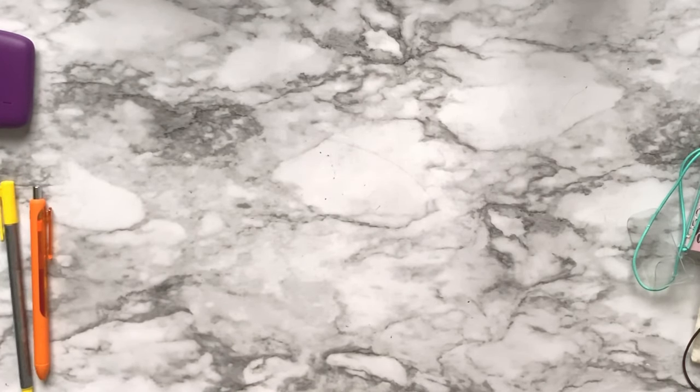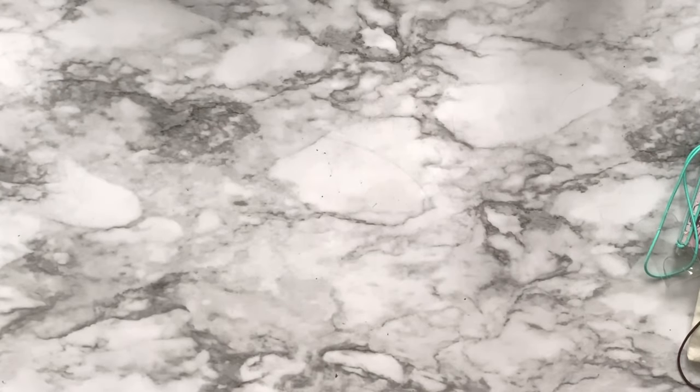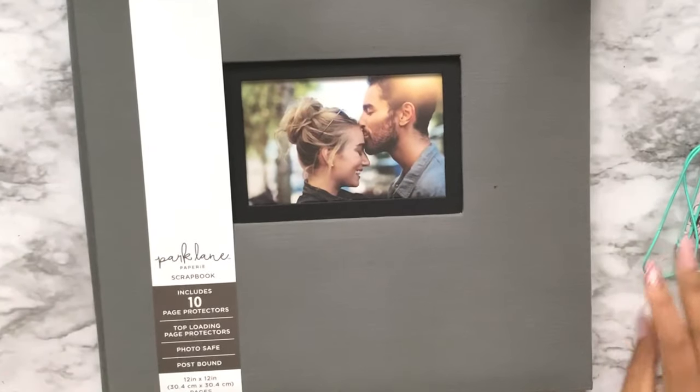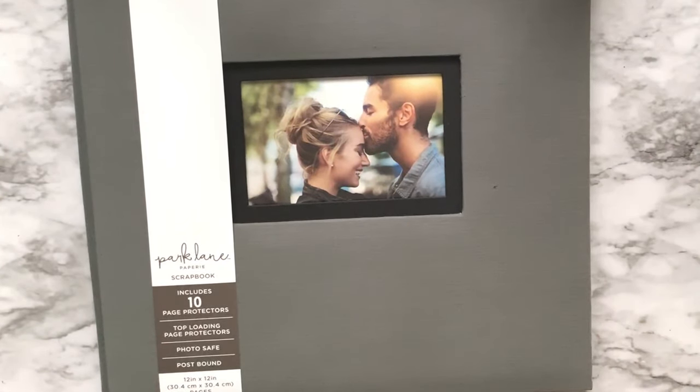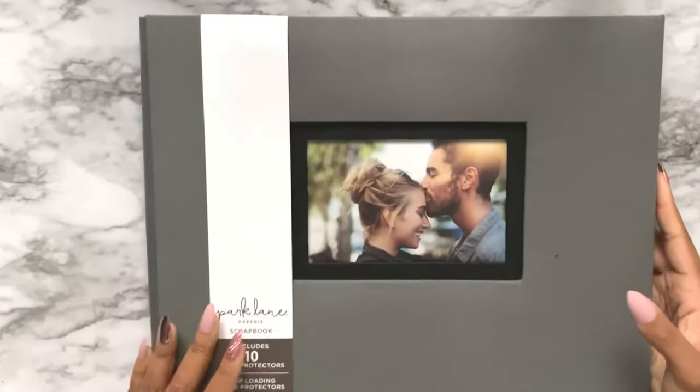We also got a big bag from Joann's. Inside is a Park Lane Papery scrapbook - a 12 by 12 album with a pocket that includes 10 page protectors. I've never scrapbooked so I'm not sure if you can open it and add more - let me know in the comments if you scrapbook. There's also a notebook journal from Park Lane with gold foiling and a magnetic closure - that's nice.